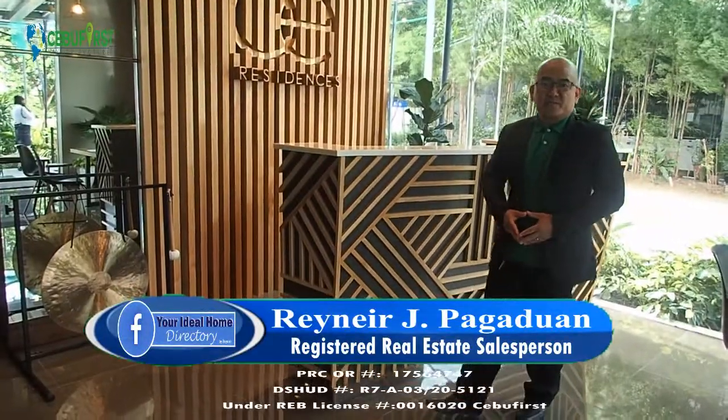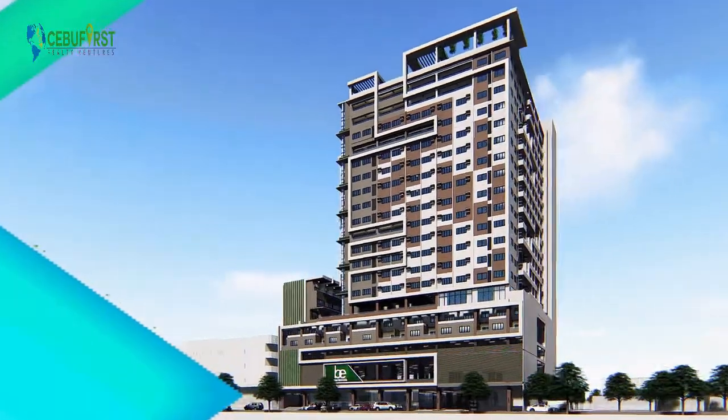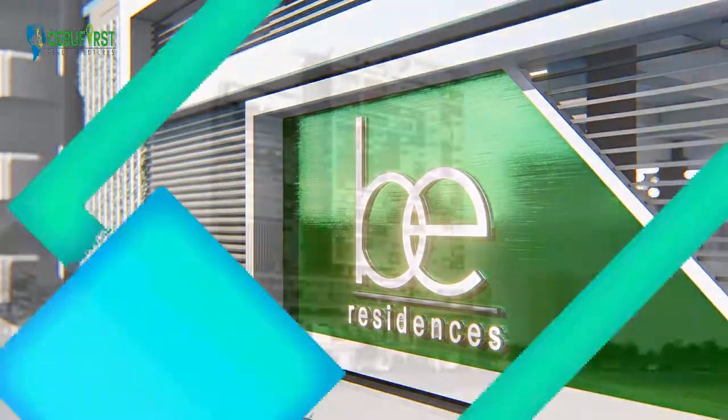Good day everyone, my name is Rainier and welcome to B Residences Lahok — where you want to be, B Residences Lahok.